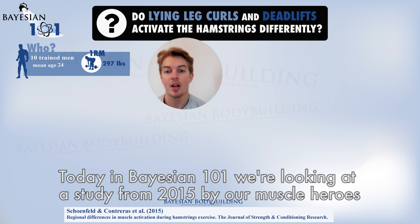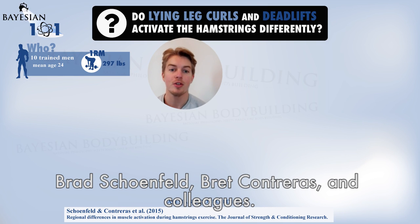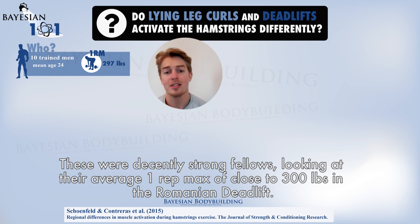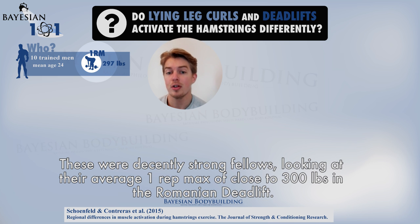Today we're looking at a study by our muscle heroes Brad Schoenfeld, Brad Contreras and colleagues. Ten trained men participated in the study — decently strong fellows, with an average one rep max of close to 300 pounds in the Romanian deadlift.